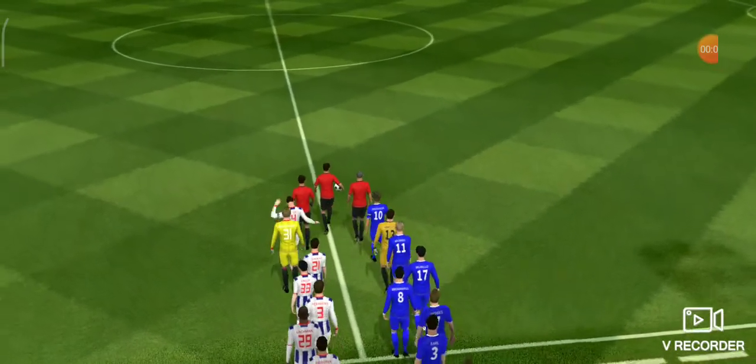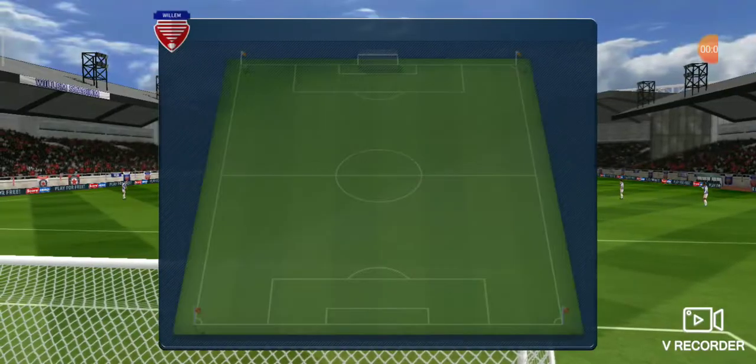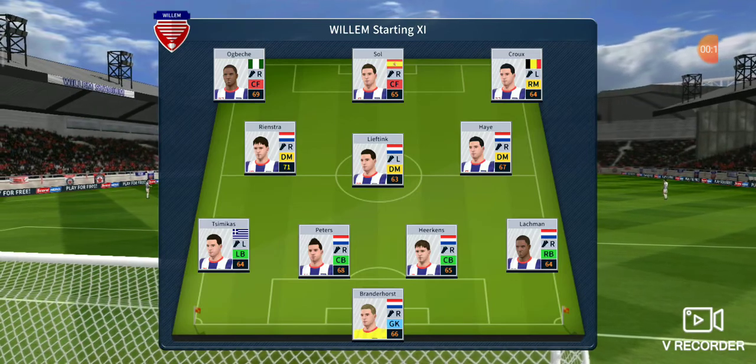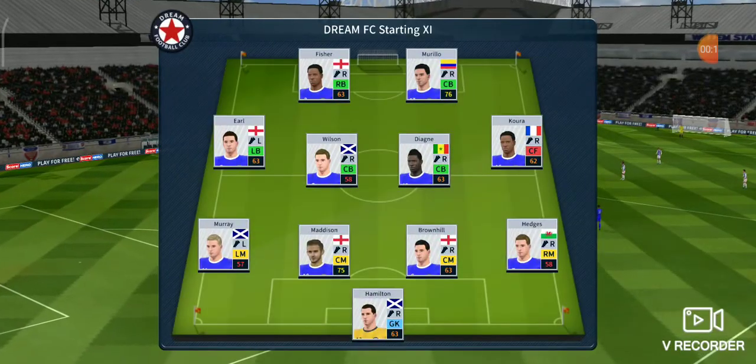These two sides are sure to draw a big crowd, and there's no exception today. Both managers have picked strong lineups — no real surprises. They're playing three at the front; it's a 4-3-3 formation.